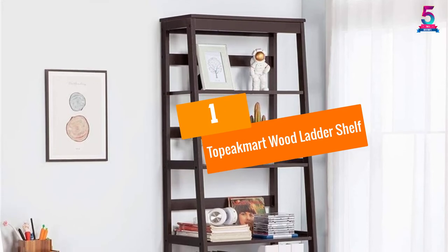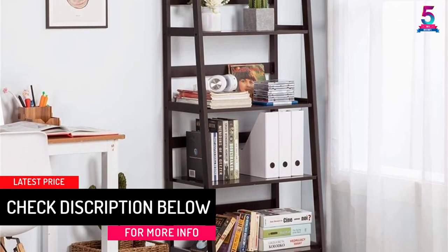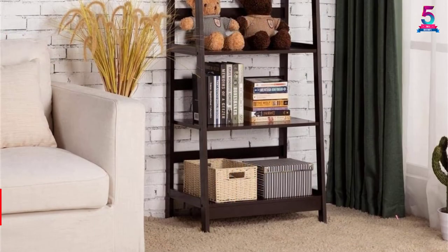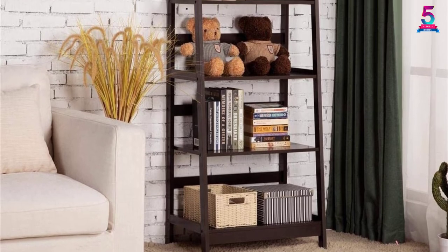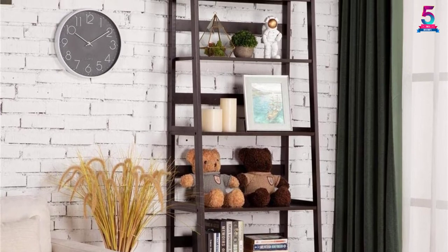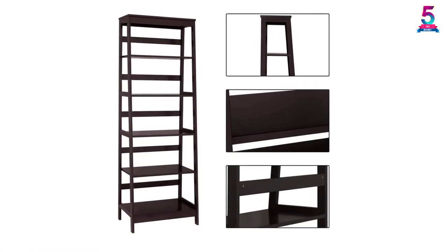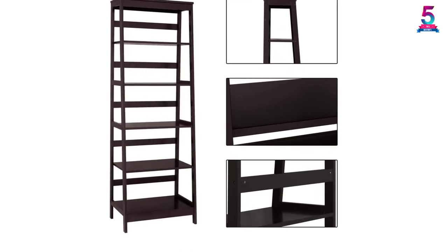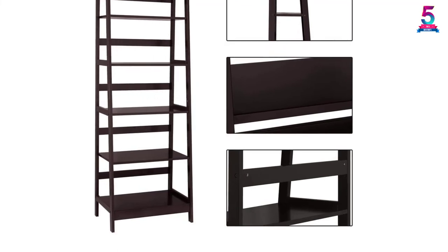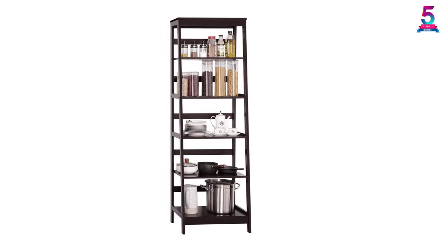At number 1: Topic Mart Wood Ladder Shelf. The top best ladder shelf is the Topic Mart Wood Ladder Shelf. This leaning ladder shelf is sturdy and durable, which you can use for a long time because it is made from premium MDF of good quality. The size is 62 by 40 by 180 centimeters, or 24.4 by 15.7 by 70.9 inches (L x W x H). The design has a modern style and this ladder has 6 shelves that can hold a lot of stuff. You can store your books, photo collections, documents, and other things in order so that you would find it easy to access them. This item is definitely your best choice for saving space.